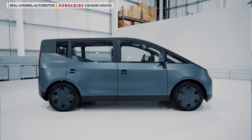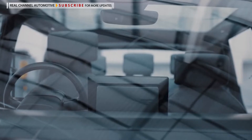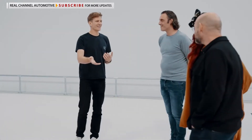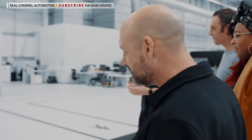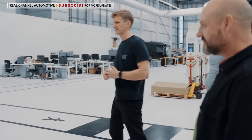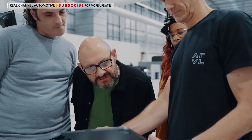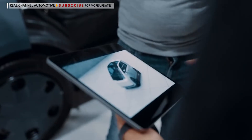This is the Alpha prototype — the first version of the Arrival car. It is a fully working prototype. We now use this to go and do testing and continue the design into what we call Gamma, which is the next stage of development.